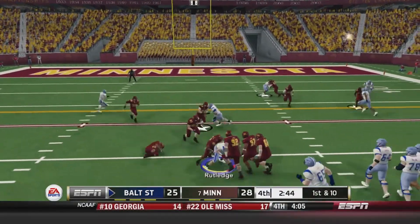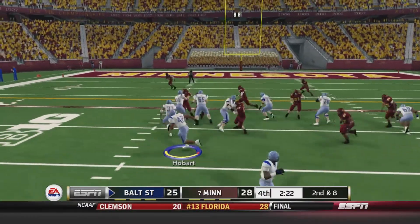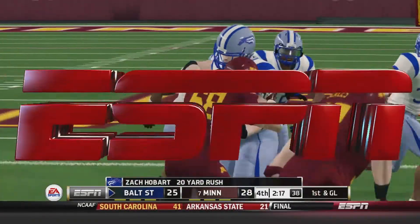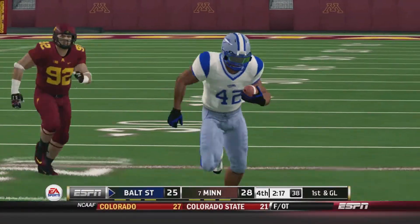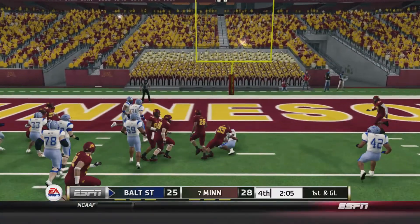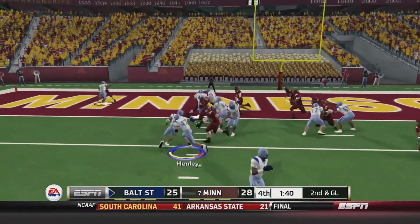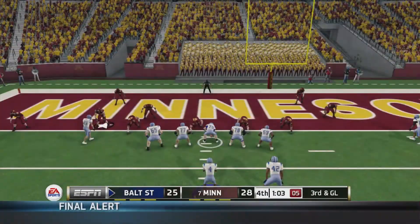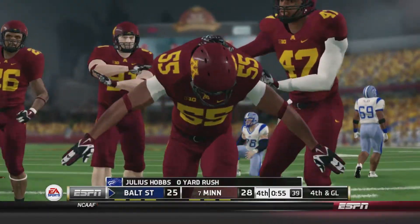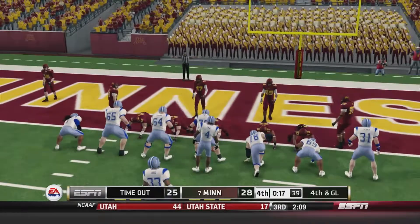1st and 10 — Hobbs over the middle finds Damian Rutledge, picks up two yards. 2nd and 8 — in the I formation, hand off to Hobart, past the 20, past the 10, brought down at about the 6-yard line — a hell of a run by Zach Hobart. Baltimore State can at least get a field goal to tie it, but they want the touchdown. Hobbs on the read option keeps it, gets up to about the 2-yard line. 2nd and 2 — Henley picks up about a yard. Time winding down. Hobbs takes it himself, stopped short on the read option. 4th and goal. Baltimore State thinking about going for it, maybe trying to get Minnesota offside — 17 seconds remaining. They're really going for it here, they want the win.